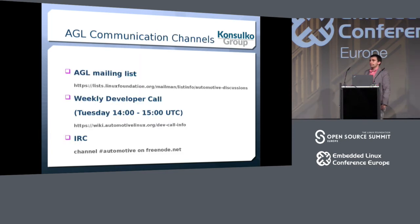You're welcome to join automotive-grade Linux at any time. We have a mailing list — I highly encourage you to subscribe. We have a weekly developer call that Walt runs every Tuesday, and we have an IRC channel.